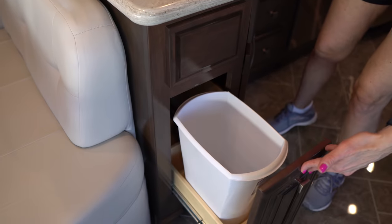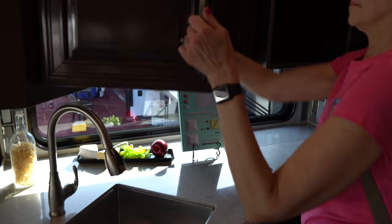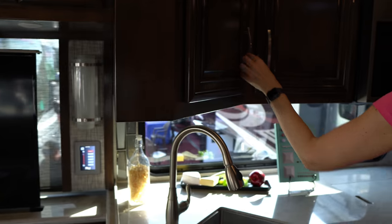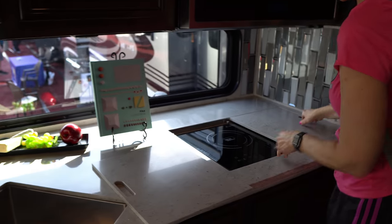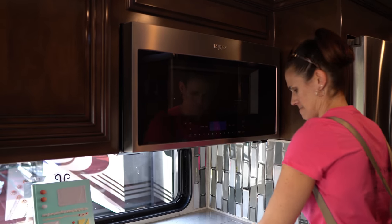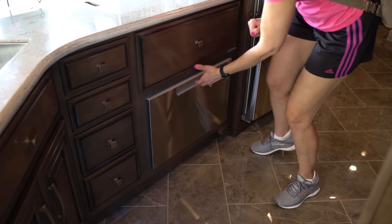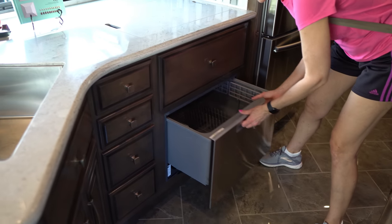Going along the kitchen, there's a big sink, cabinets below, and a garbage can. You want to show the induction cooktop — true induction. You've got the Whirlpool convection microwave along with the Fisher Paykel dishwasher below.